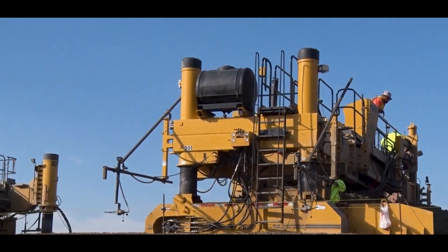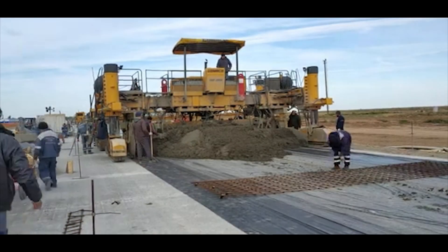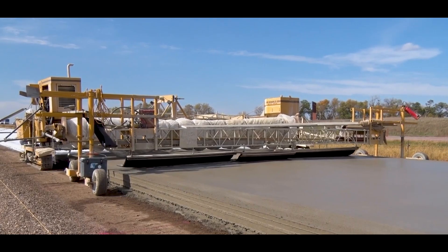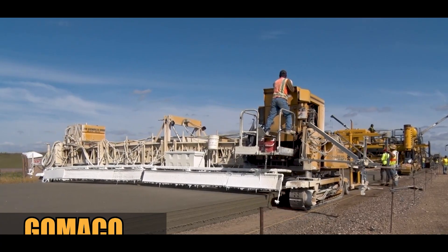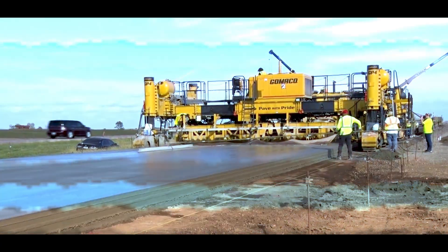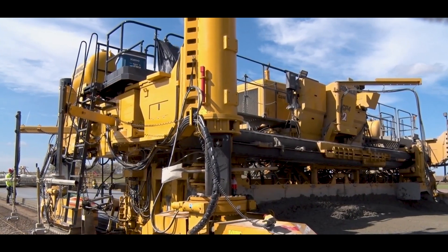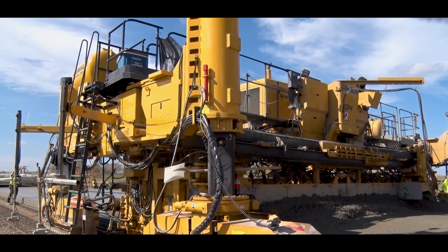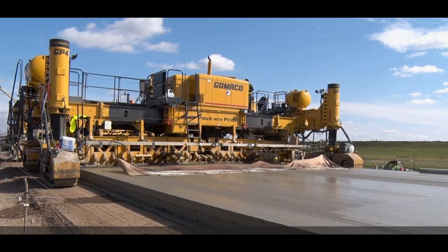Gomuco concrete pavers played a key role in the successful completion of this and similar projects. These pavers have different versions with paving widths ranging from 3.7 to 9.7 meters. One notable feature is the paver's ability to rotate around its axis. Additionally, the IDBI system can be installed on demand, allowing dowel bars to be automatically inserted throughout the finished concrete slab.